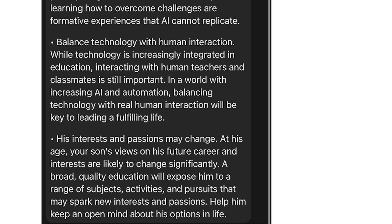Finally, Claude noted that a child's interests and passions are likely to change significantly over time, and a broad quality education will expose him to a range of subjects and pursuits that may spark new interests and passions. The last line I like most: 'Help him keep an open mind about his options in life.' Going to school gives him the opportunity to connect, learn, think, and develop options. I felt this response was worth sharing because it's really exceptional, and with the coming of AI, a lot of people are becoming scared about the future — but you can adapt to the change.